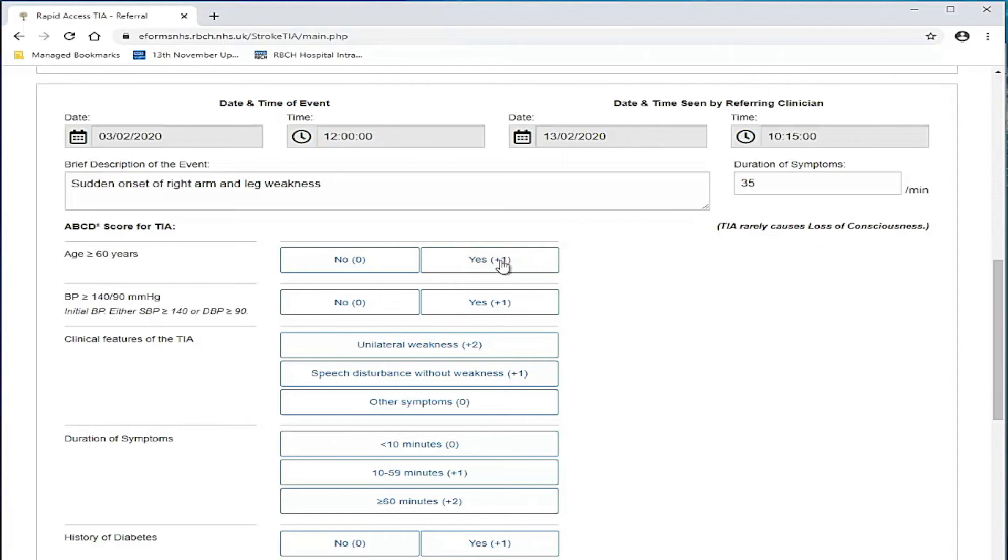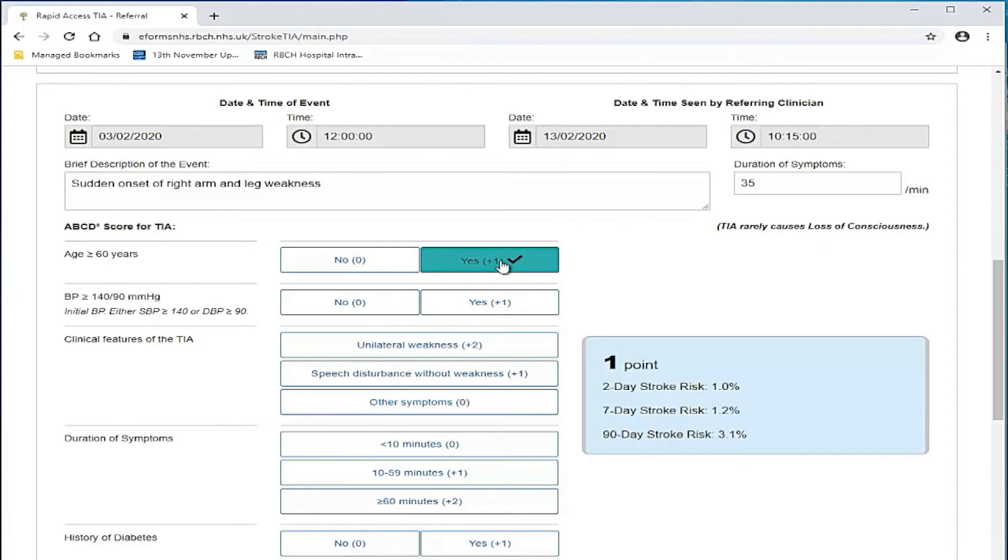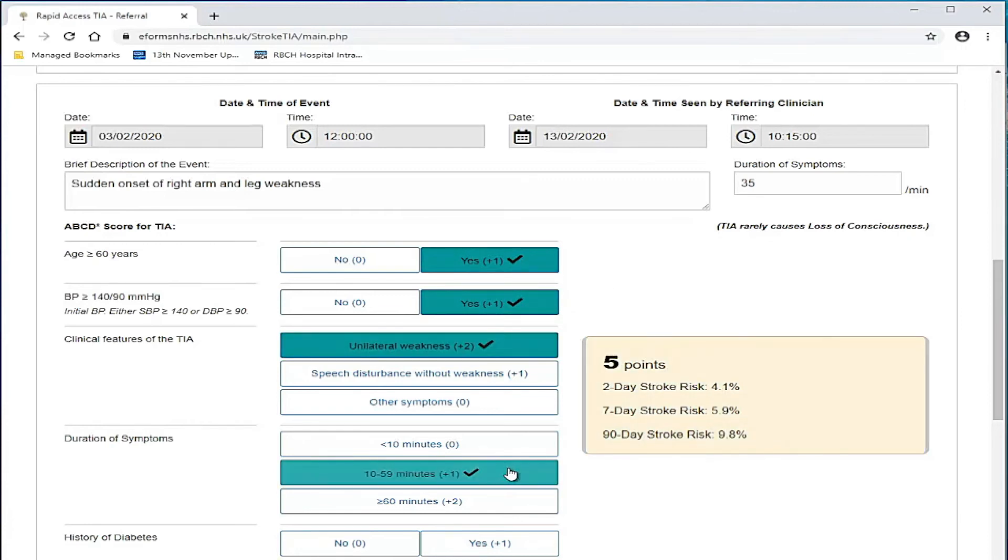Complete the ABCD2 score. The point risk score will appear and update as each answer is selected. The components are: age, blood pressure, clinical features of the TIA, duration of symptoms, and history of diabetes.